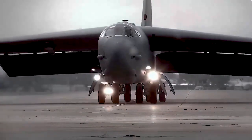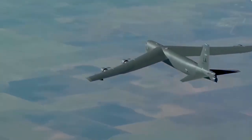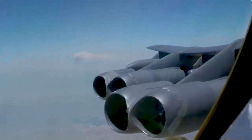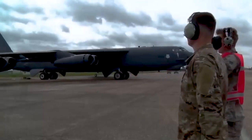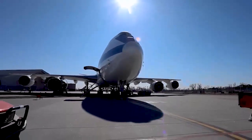Understanding the difference between high wing and low wing configurations in aircraft can shed light on the design aspects and technical considerations behind them. In this context, let's explore why the B-52 aircraft features a high wing configuration while the Boeing 747 has a low wing design.